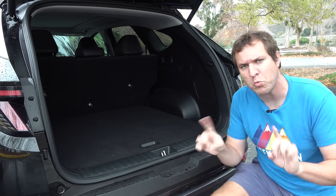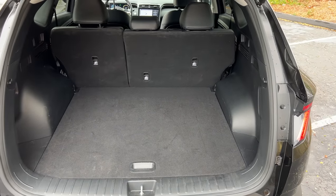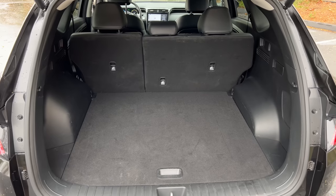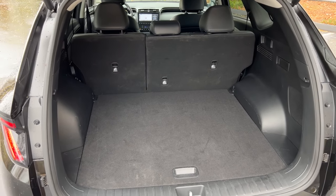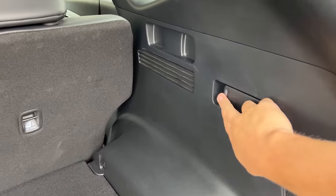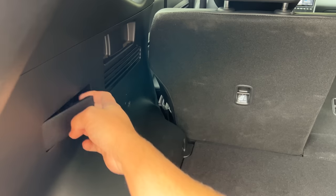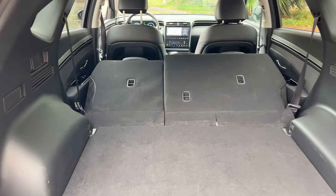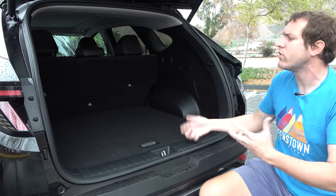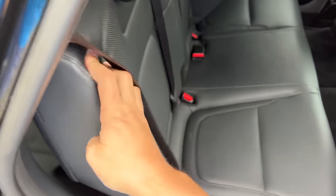Moving on to the cargo area, which like the back seat is surprisingly large. Smaller crossovers seem to be growing and offering more space, and this is no exception — good size cargo area even without the seats down. If you do want to fold the seats, there are little latches on the side of the cargo area: pull it and the seat falls down. This is a nice touch — a lot of compact crossovers require you to go up to the seat itself to fold it, but here you can do it from the cargo area. You can't put the seat back up from back here, but that's relatively easy to do from the seat itself.